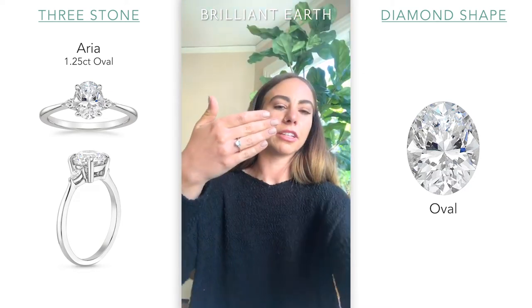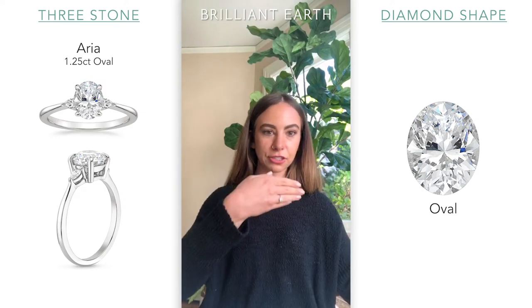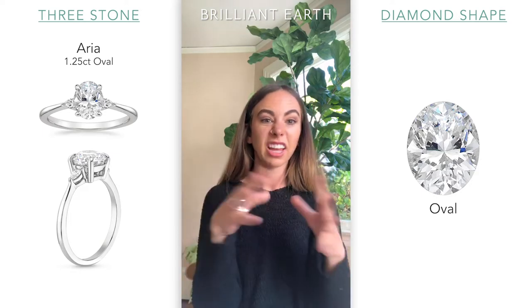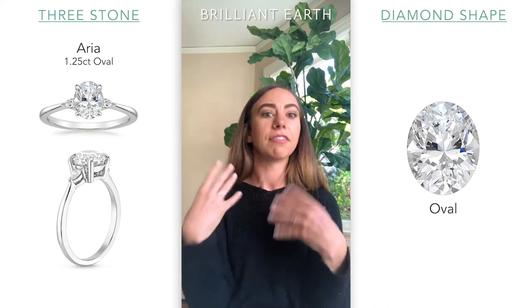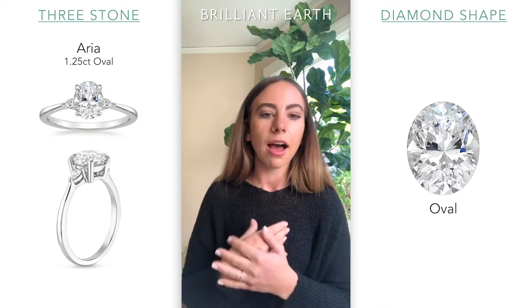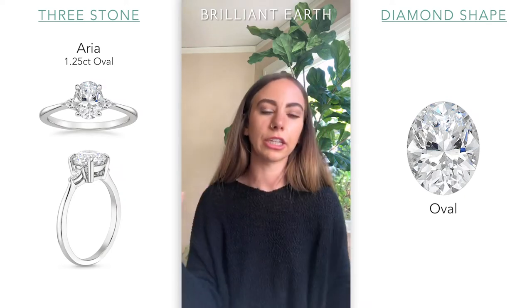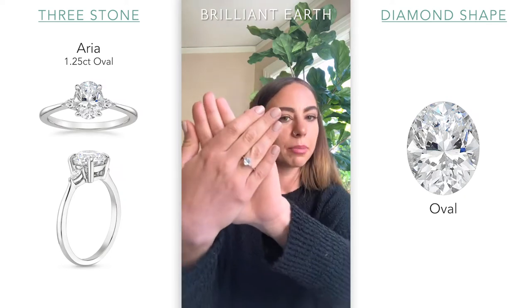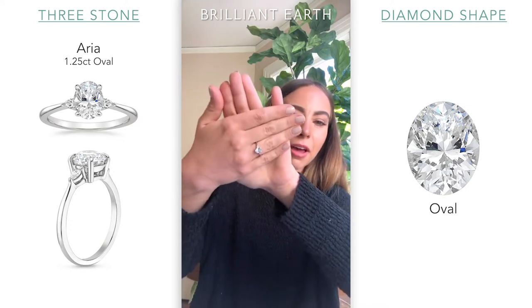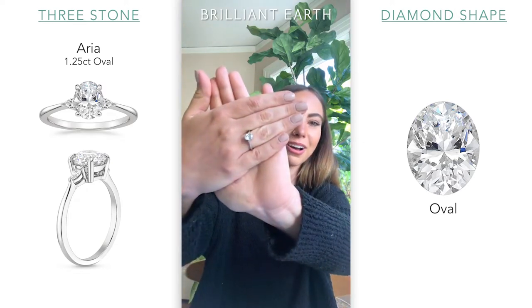Ovals are a really fun shape. I consider myself to have shorter fingers, so I like an elongated stone because I feel like it elongates my hand. Some people like a wider stone because they feel like it takes more surface area up on the width of their finger and therefore makes it look maybe bigger. All personal preference, but I have heard the length elongation from a lot of my customers, and I personally find that to be true as well.